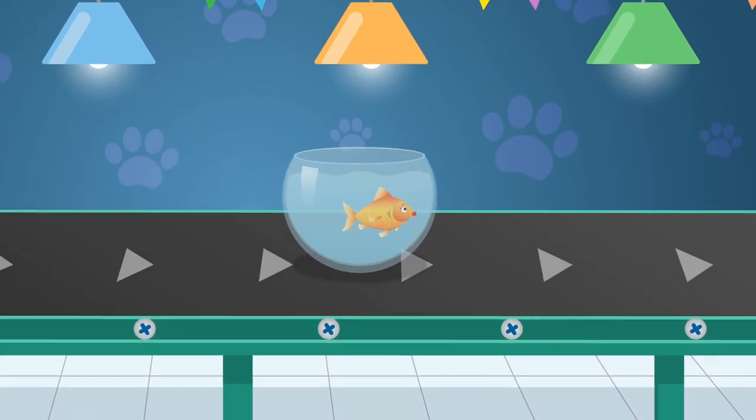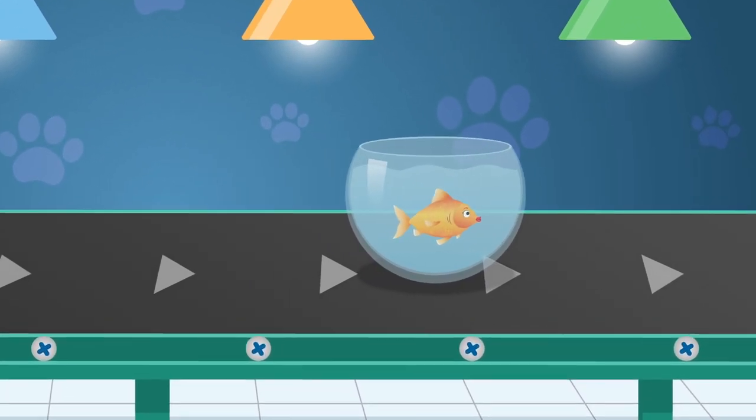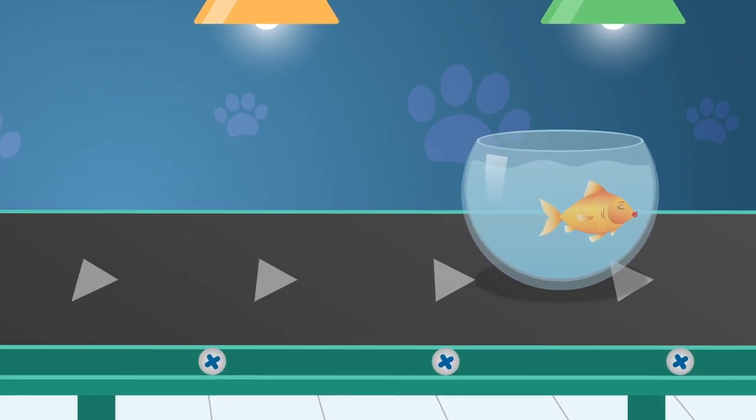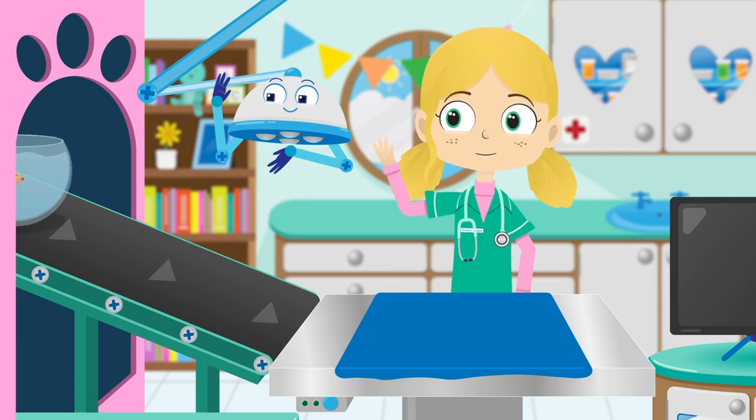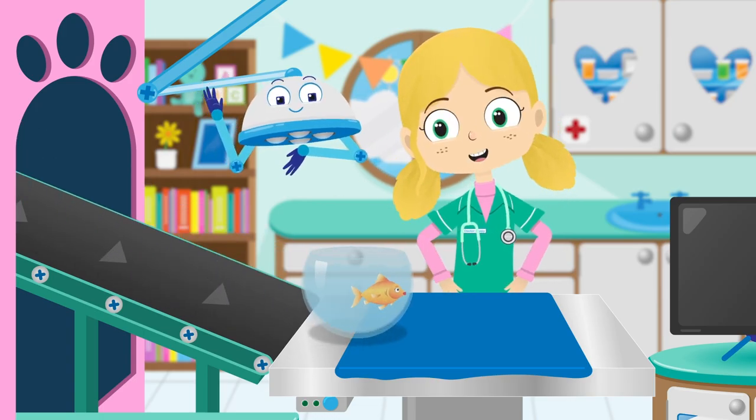Many people think that goldfish have trouble remembering things. This is actually not true. Goldfish have memories that last three months. I do hope Lucy remembers what she's come here for today. Hi Lucy, how can I help you today?